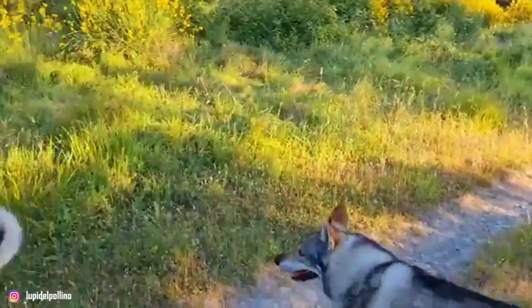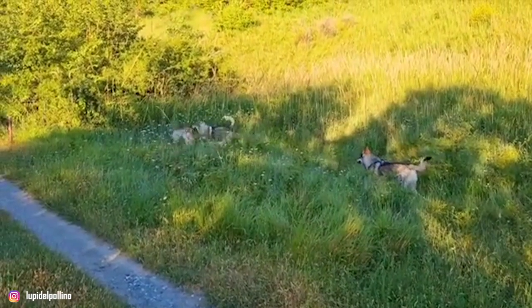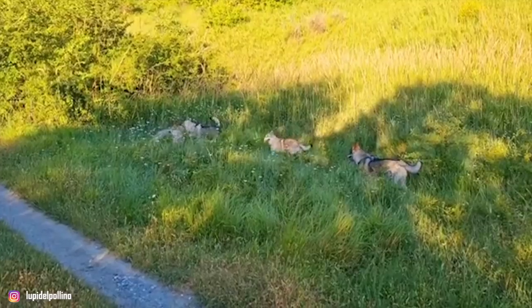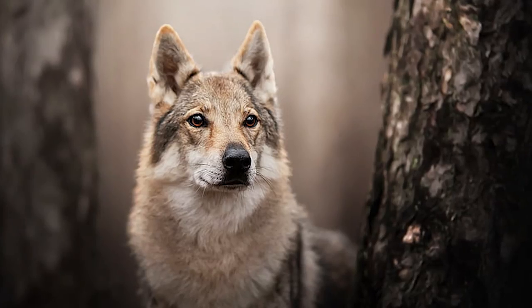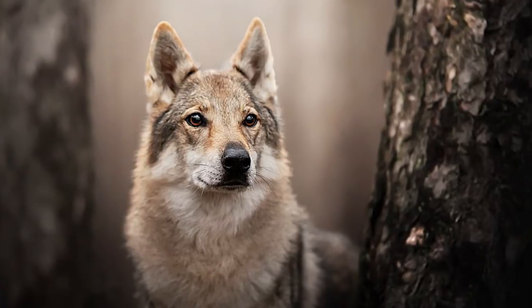These are high-stamina dogs that are tough and equally obedient with quick responses. The Czech Wolf Dog is a challenging breed to own and is not recommended for novice dog owners, as they need strong pack leadership and structure. If you have the appetite to own one of these immensely energetic dogs, here's a list of top 10 interesting facts about them that you should know.